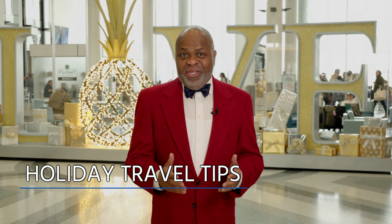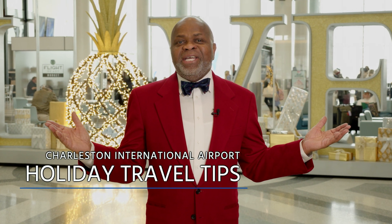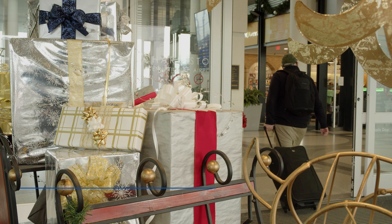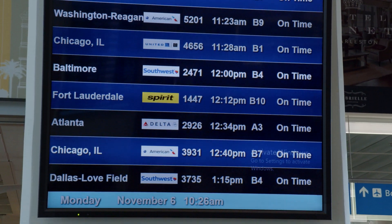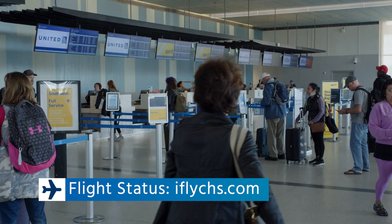It's the holiday season, and with it comes some of the busiest days of the year at the Charleston International Airport. We're ready to help make your visit as smooth as possible. It starts with keeping track of your flight status, so check with your airline or our website iflychs.com.